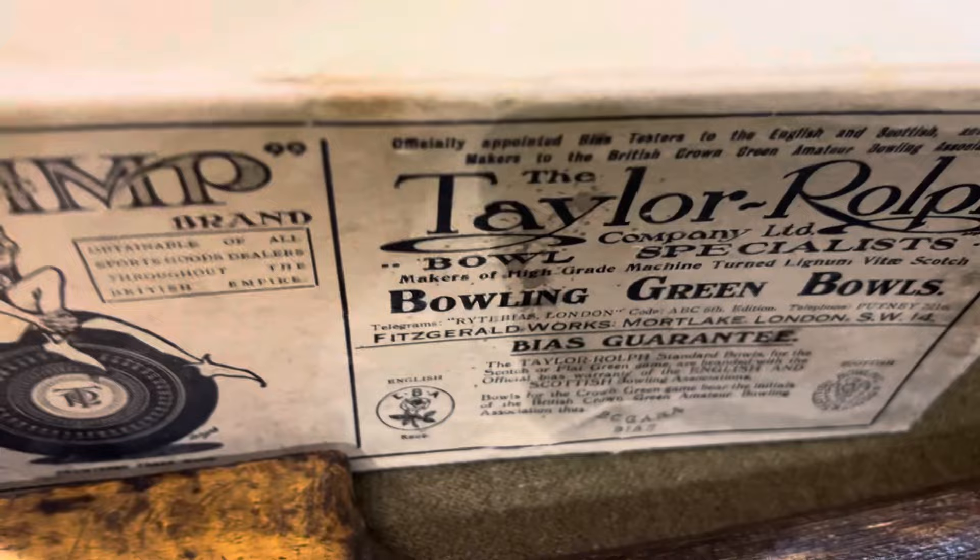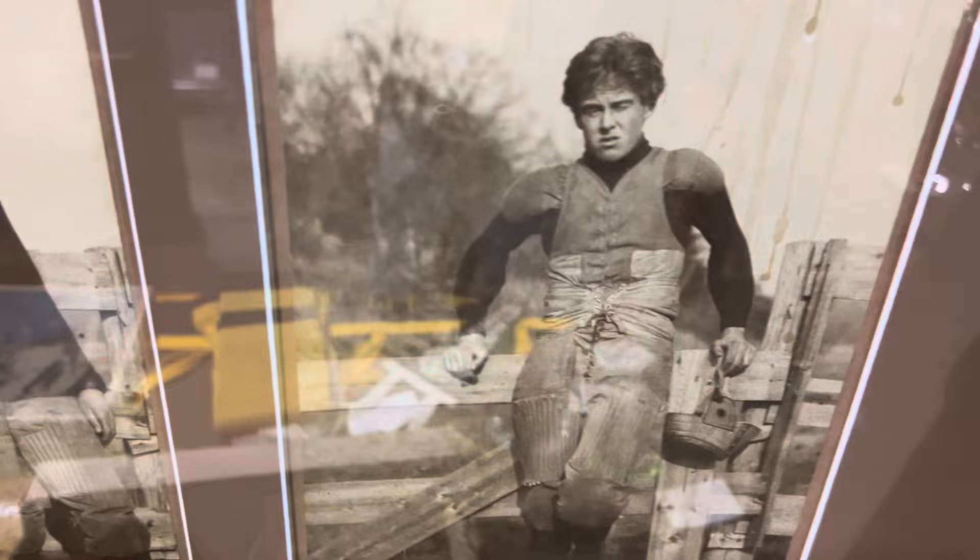Look at the old-style pictures, old football, really cool uniforms that they had back in the day. Look at the old helmets they wore — I mean, I love this kind of stuff.